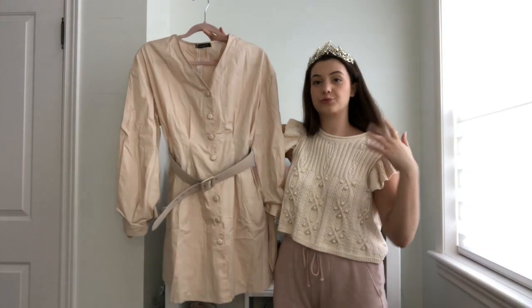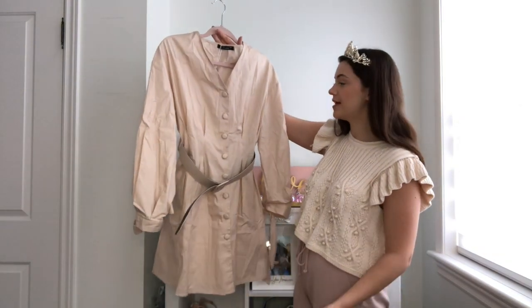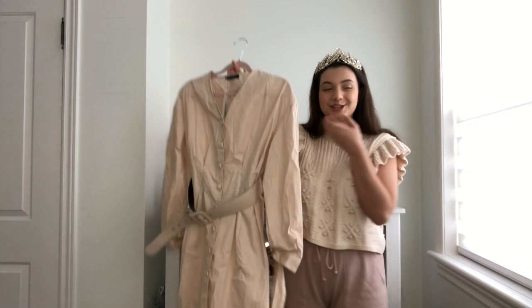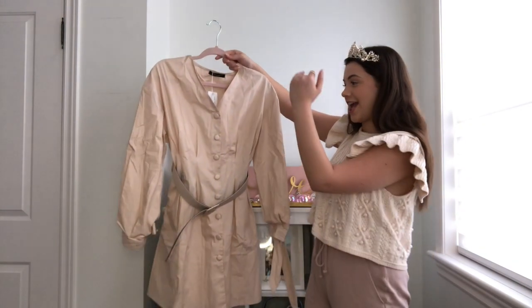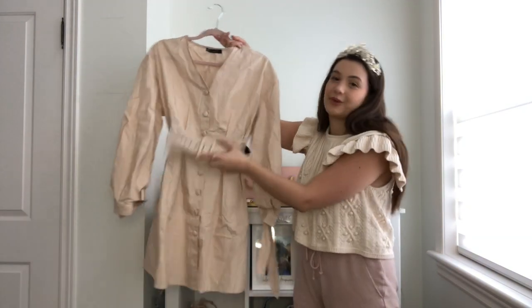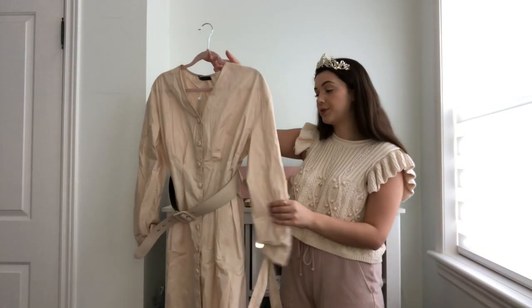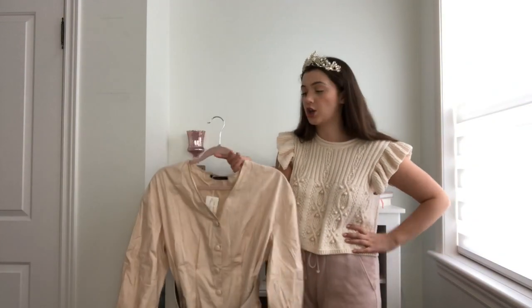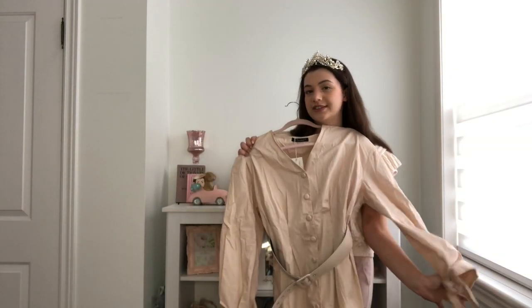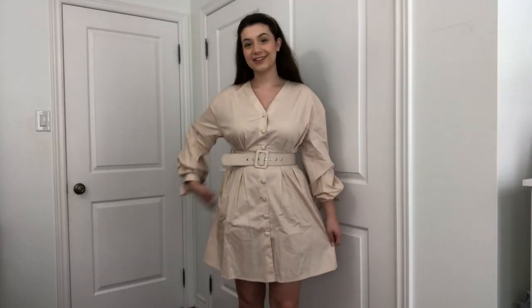This is the final dress I'm trying on today. I bought it because I thought it had really cute vibes on the website, but looking at it now I'm not quite sure. I feel like it's a little boyish — it kind of reminds me of a men's dress shirt with the belt around the middle. I do think this would be a really good dress for the office, but I'm just not sure it's my style.